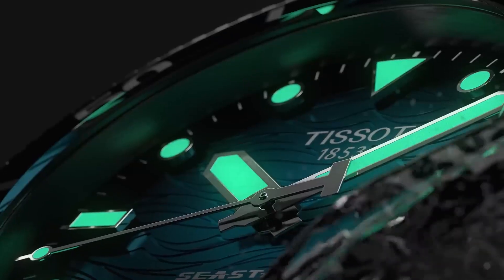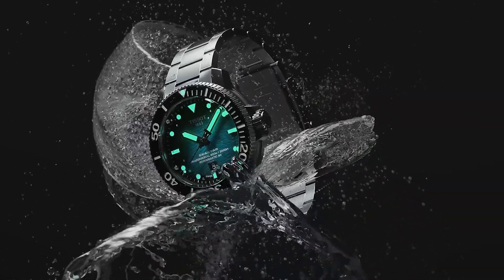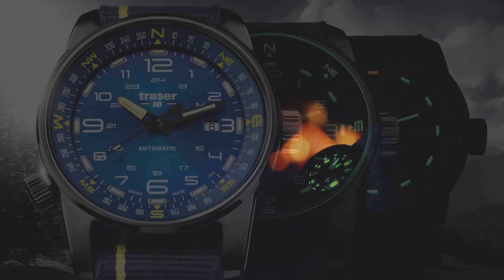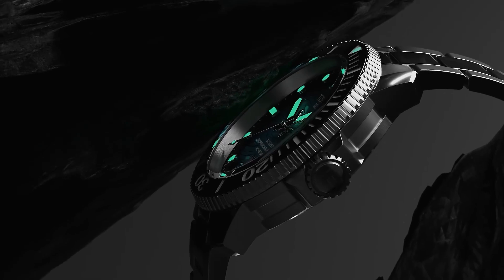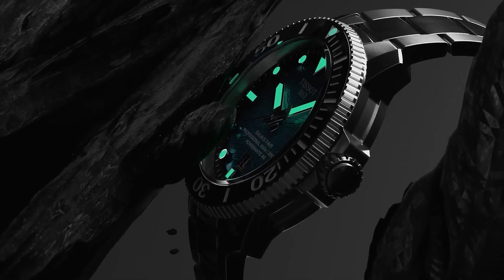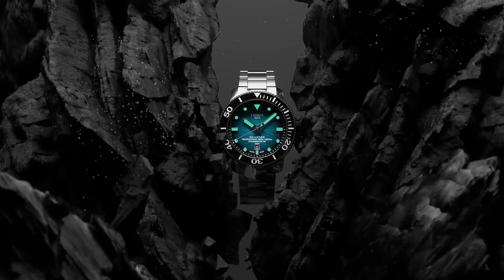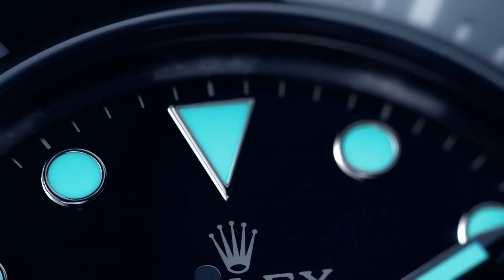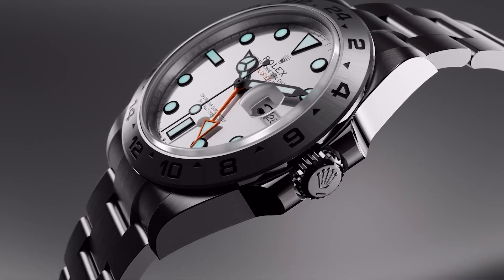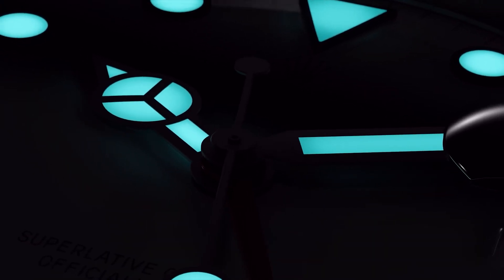If you're new to the world of horology, you might be wondering what exactly Lume is. Lume is a term that gets thrown around a lot in the watch community, and it's simply the short form of luminescent material. This material is most often in the form of paint applied to the watch's dials and hands. But why do watchmakers go through all this trouble to put Lume on their watches? It all comes down to enhancing the watch's legibility, especially in conditions where light is scarce, like at night or even underwater.